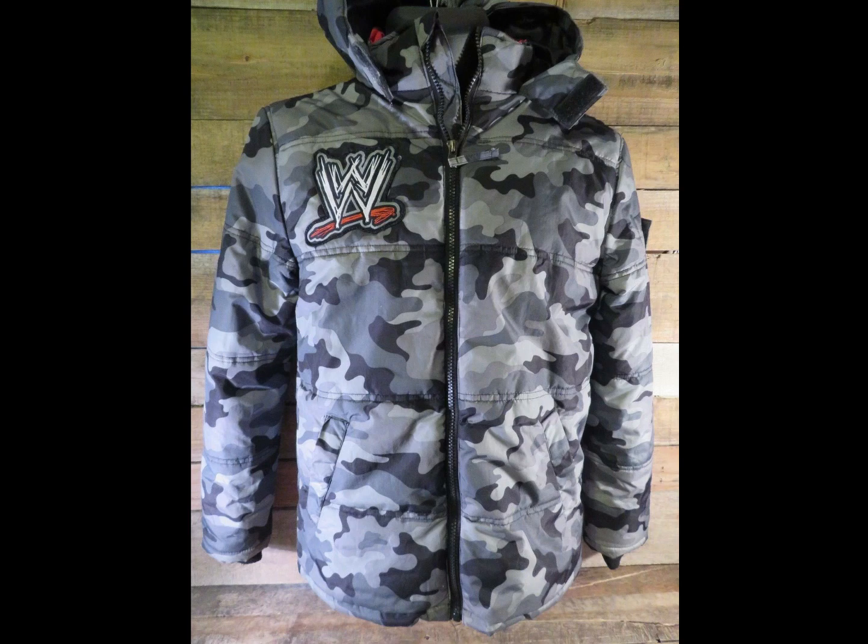Next up, we got a WWE kids camo coat. Sold for $19.99. Got less than 50 cents into it.